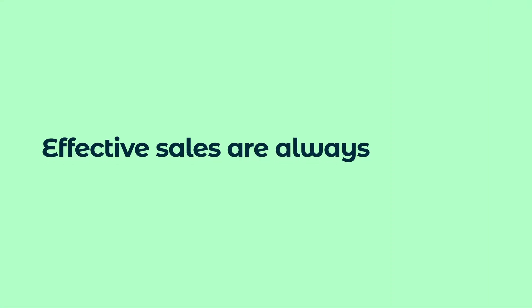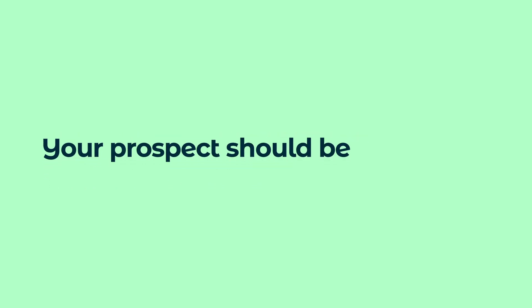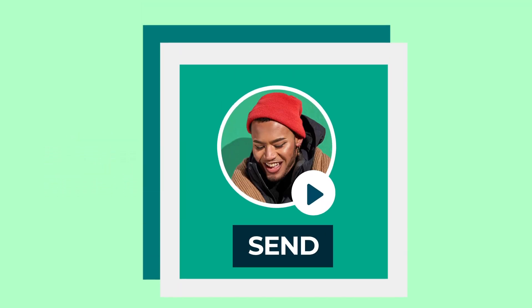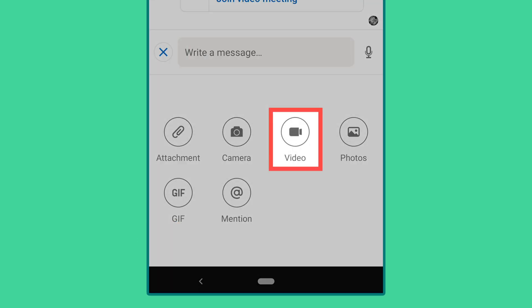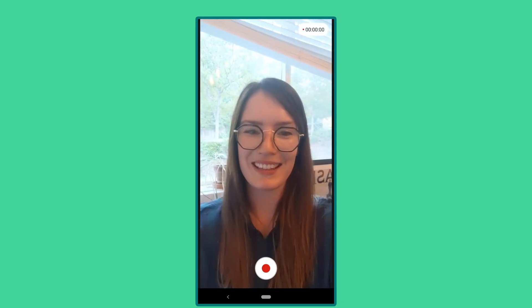It's worth reiterating that effective sales are always customer-focused, and for the most part, your prospect should be doing the talking. Video messages should only be sent once you've earned the right to discuss how you can help them. When you're ready to record, start your video with a smile so your prospect sees a welcoming preview. Be confident, relaxed, and conversational.